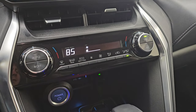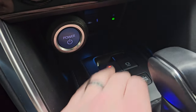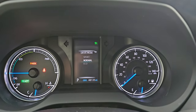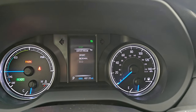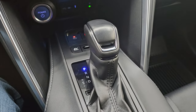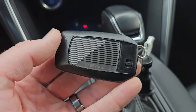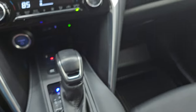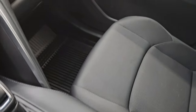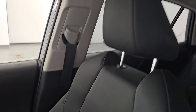Down here you get your dual climate controls, push button start, parking brake, electronic hold, EV mode, and different drive modes — sport, normal, and eco — to maximize that hybrid system. There's your shifter for the CVT transmission and your keyless entry right there, in really nice shape. Two cup holders. The glove box is in really nice shape, and the passenger seat and footwell are in excellent condition as well.